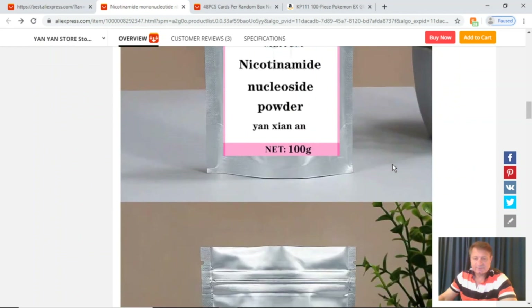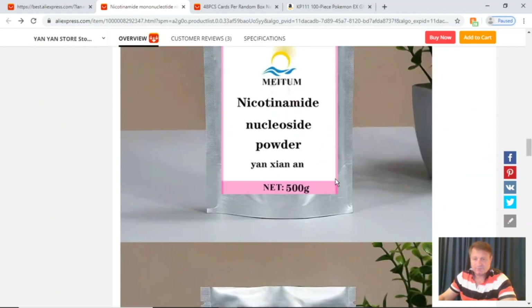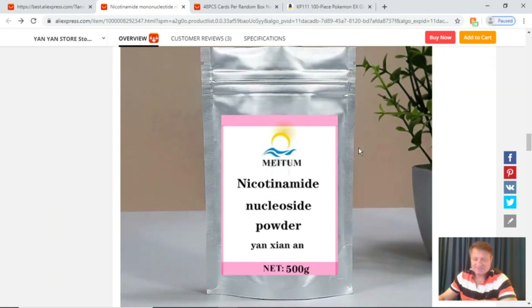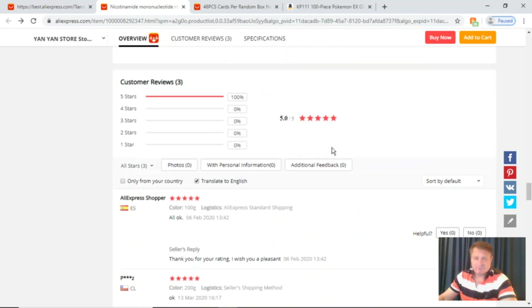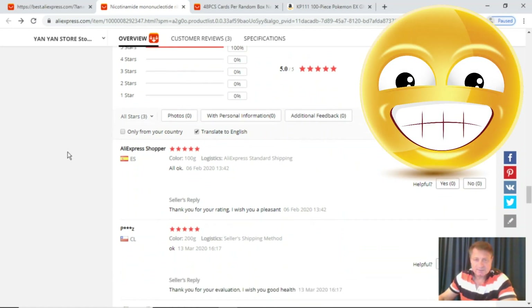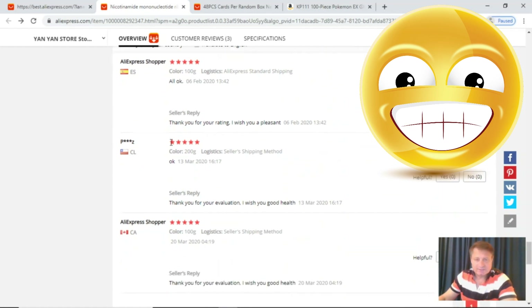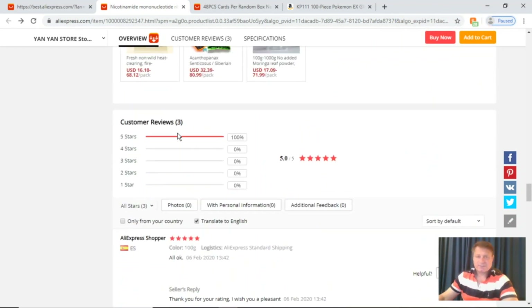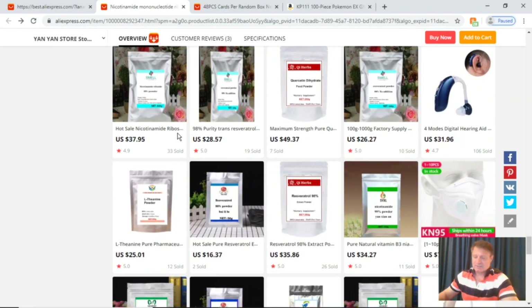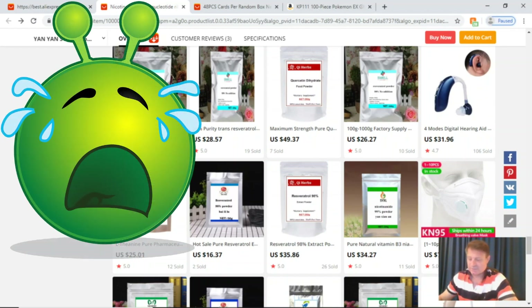Scrolling down, it's mostly pictures — all the same apart from changing the weight size. The bag seems to be the same size but they're changing the weight. At the bottom, everyone is giving it five stars and 100%. Someone from Spain says "all okay" and everyone else gives it five points. I've checked the rest of the page, and one of the other things we like to look at is third-party testing for purity and heavy metals. There's no mention of heavy metal testing whatsoever, which is not good if you're looking for NMN.